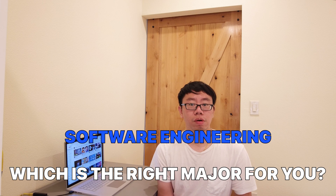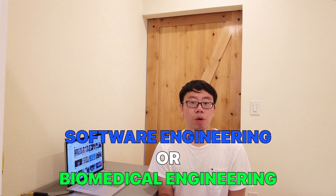Which is the right major for you — software or biomedical engineering? This is what we will be talking about today. Please don't forget to smash the bell and subscribe button so you don't miss out on any future content just like this that are going to lead you to success.